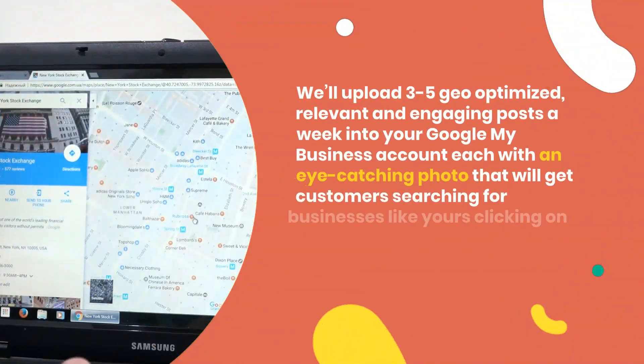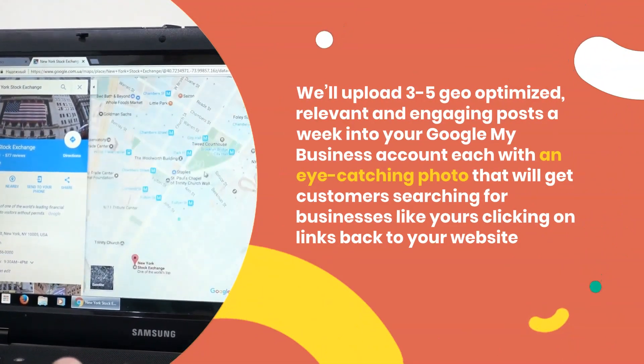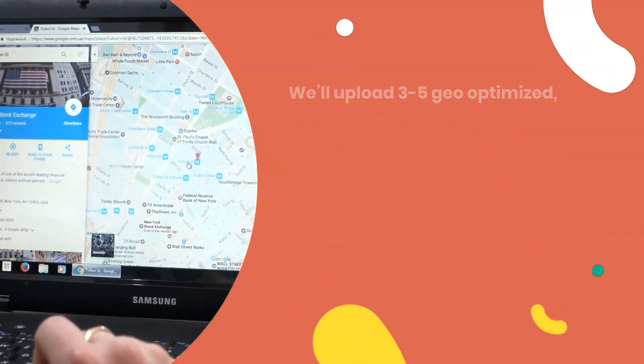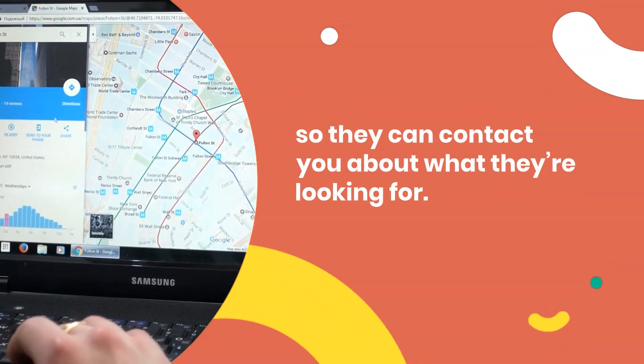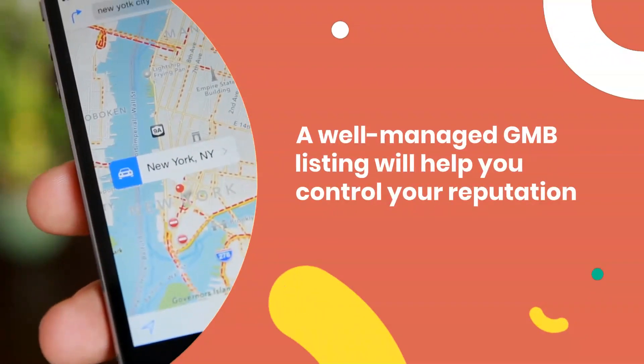What's included in our GMB optimization services? We'll upload 3 to 5 geo-optimized, relevant and engaging posts a week into your Google My Business account, each with an eye-catching photo that will get customers searching for businesses like yours clicking on links back to your website, so they can contact you about what they're looking for.